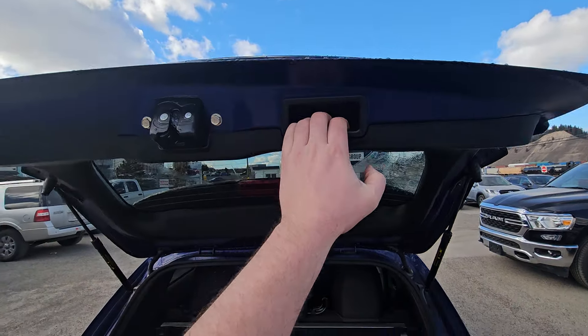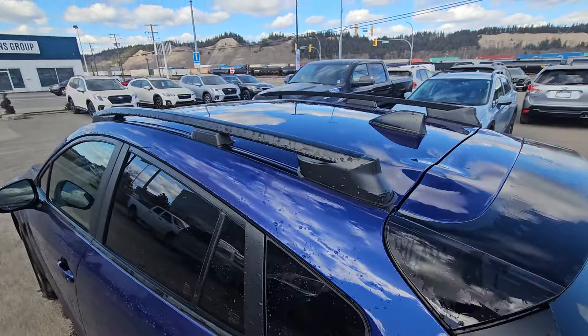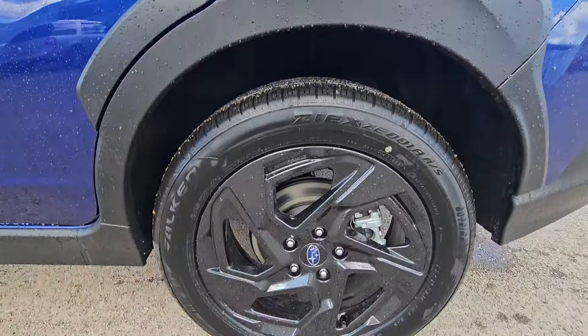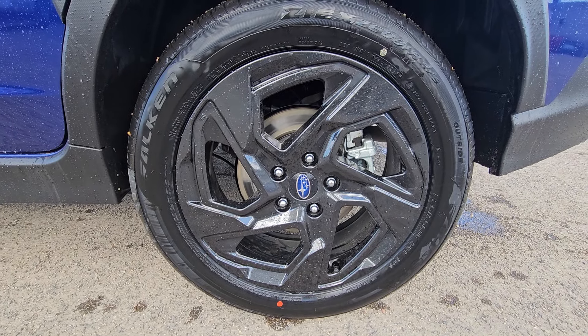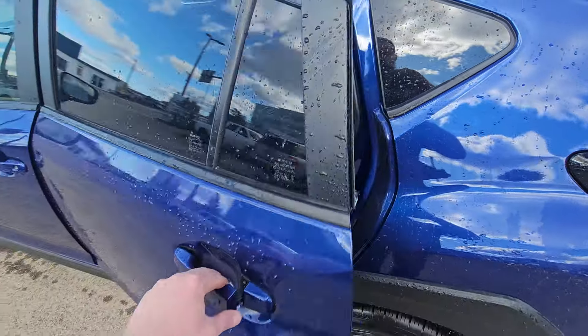Easy-close rear hatch. All Crosstreks have roof rails, so if you want to get crossbars to mount things on the roof, that is possible. The Onyx comes with 18-inch black painted wheels — the same wheels as the Limited, just with all-black paint and no machined alloy face.